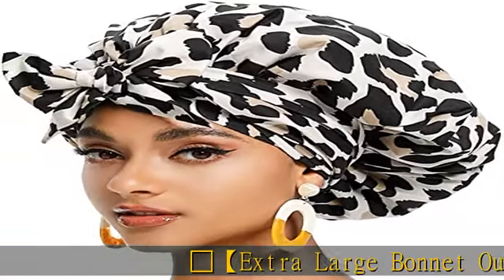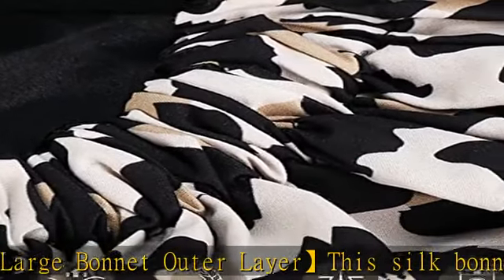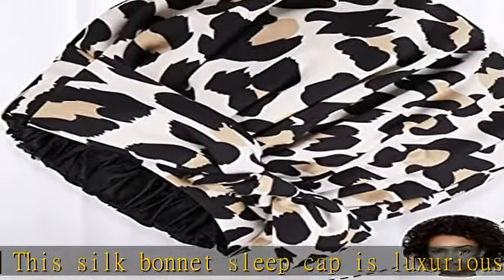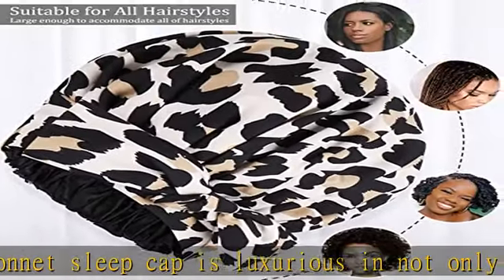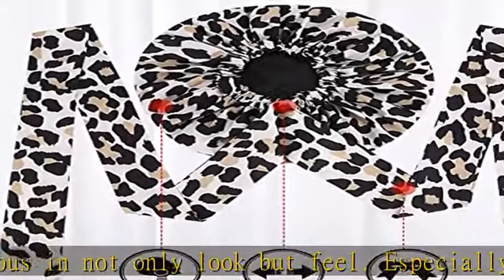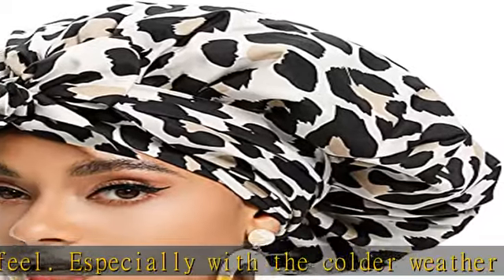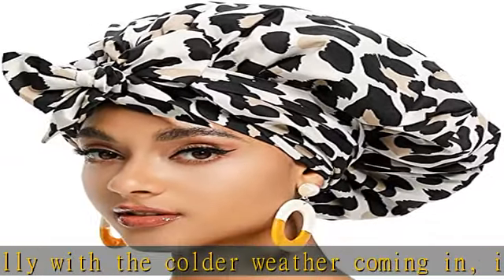Extra Large Bonnet Outer Layer: This silk bonnet sleep cap is luxurious in not only look but feel. Especially with the colder weather coming in, it can keep you warm in the morning. The satin bonnets for black women are stylish enough to walk around the house in during the day. It looks almost like an African headdress.